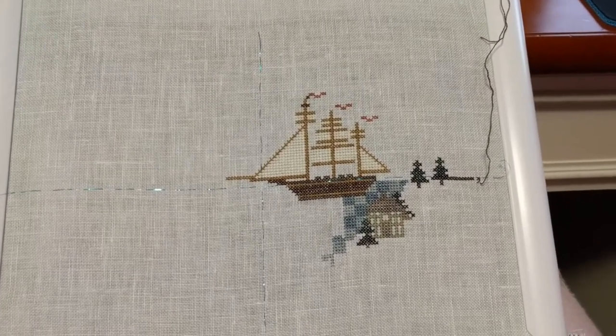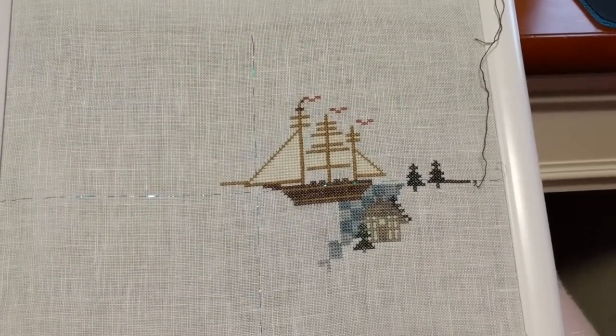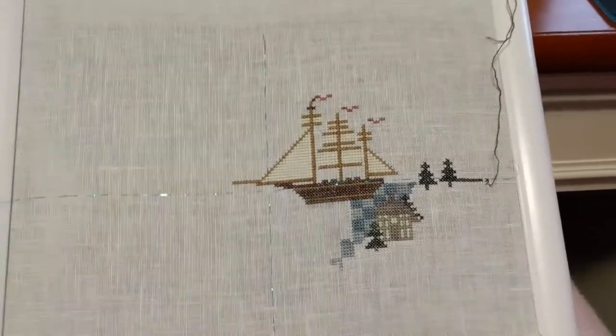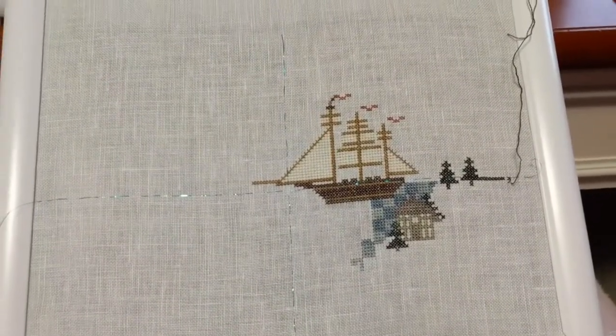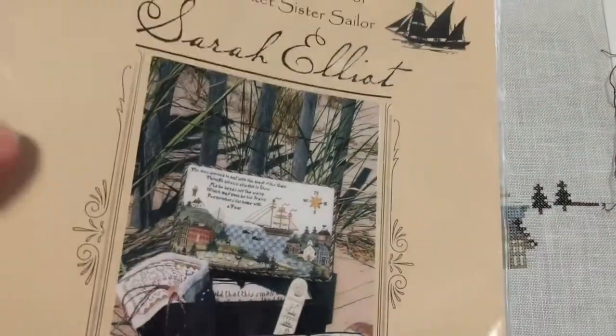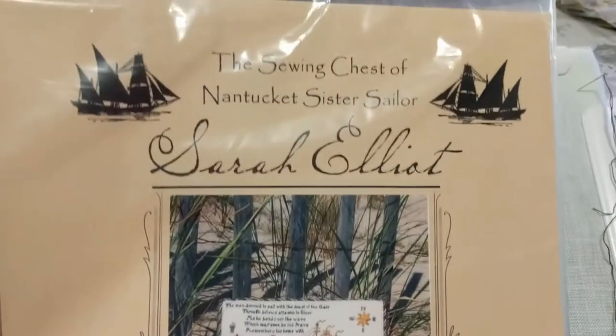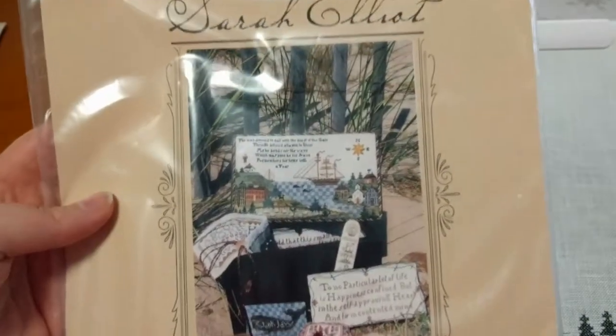Hey guys, this is Tash the Star Cross Stitcher. Today is Wednesday, January the 24th, and the WIP I'm working on today is called the Sewing Chest of Nantucket Sister Sailor Sarah Elliott. This is what I can show you — the chart and the finished piece — the Sewing Chest of Nantucket Sister Sailor Sarah Elliott.